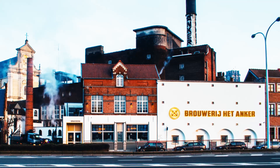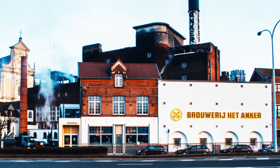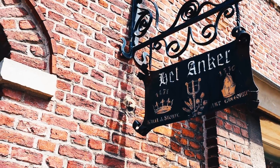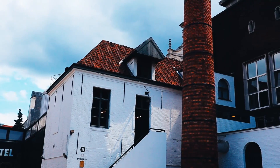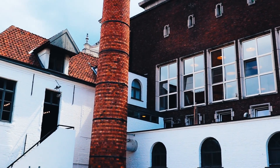Hey, what's up everyone? Welcome back to my channel. In today's episode, we are taking you to one of the oldest breweries in Belgium, the Haidt-Anker Brewery. If you like this type of video, press the like button and let me know in the comments down below. Also, don't forget to subscribe to support my channel.